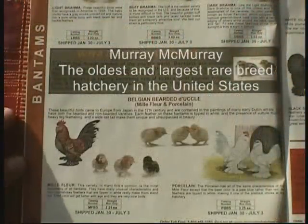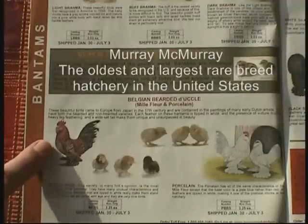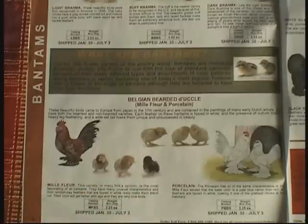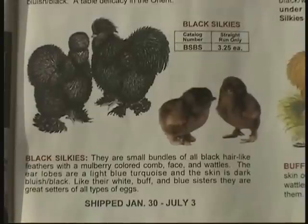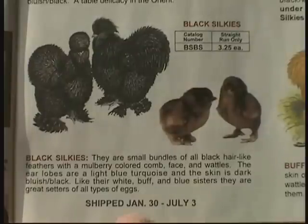Murray McMurray has a great selection of rare breeds. For each bird they sell, they show pictures of the adult and how the chicks will look when they arrive. They also give a brief description of each breed and how they sell it. Notice that when they list the breeds — in this case the black silkies — they give the shipping time frame that you can receive them. They only ship their chicks once a week, so you have to pick the week that you hope to receive your chicks and when you'll be prepared to raise them.